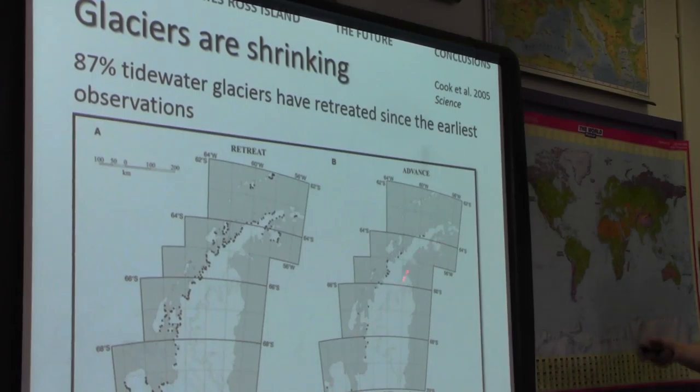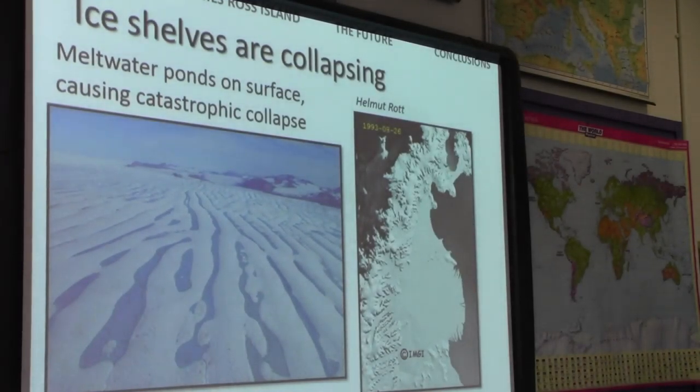It's not just the ice shelves that are changing. 87% of glaciers on the Antarctic Peninsula are receding. The majority of glaciers — almost all of them — are shrinking and retreating on the Antarctic Peninsula, and these glaciers are directly contributing to sea level rise.